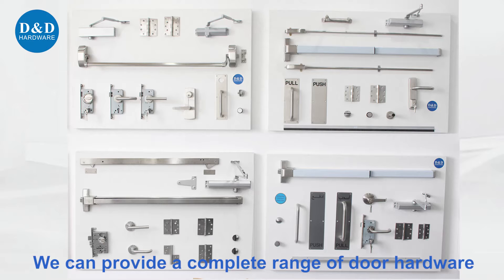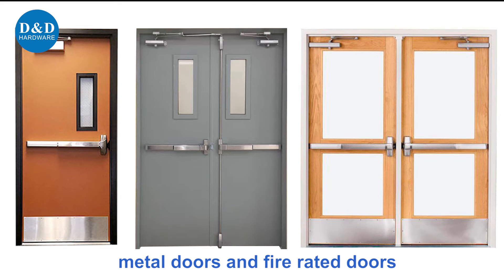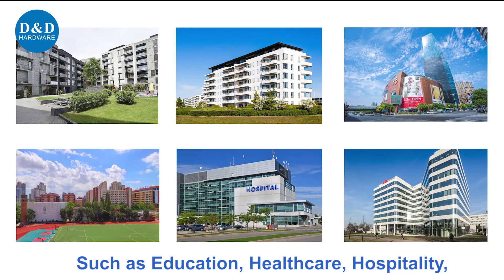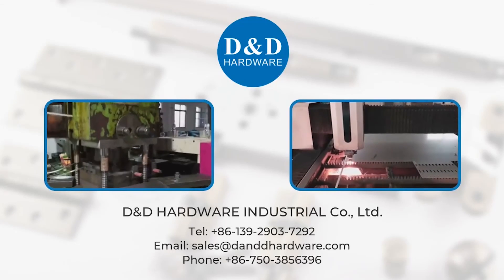We can provide the complete range of door hardware and also provide the product data sheet. Suitable for wooden doors, metal doors, and fire rated doors. Opening solutions can be provided for different applications such as education, healthcare, hospitality, government, and office facilities. D&D is your one-stop partner in the door hardware industry — connect with us now.